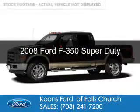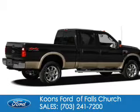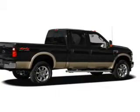This is a used 2008 Ford F-350. It's powered by four-wheel drive, an eight-cylinder engine, and an automatic transmission.